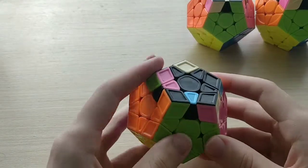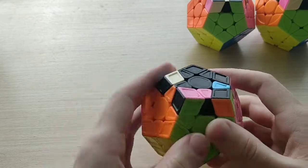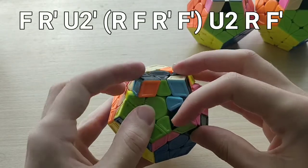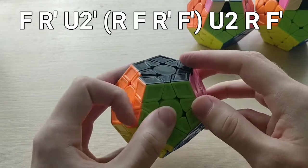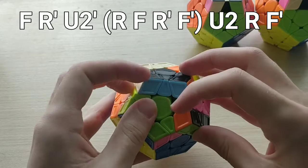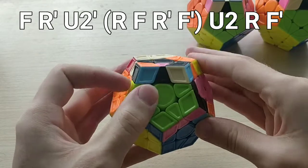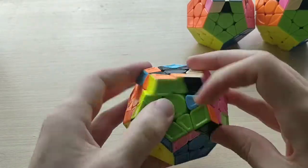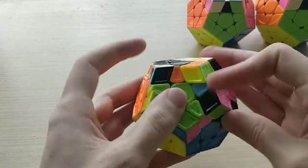For 26A-, we do it from a side angle with the headlights on the left-hand side, and the algorithm looks like this: F R' U2', R F R' F', U2 R F'. So essentially we're doing three moves to set it up to a kind of sexy move with R and F moves, and then just undoing those first three moves. Very basic finger tricks.